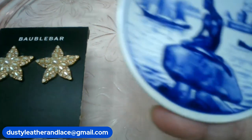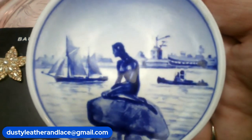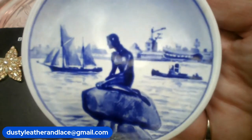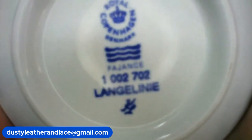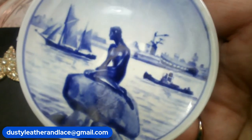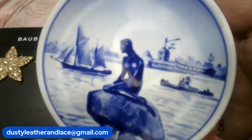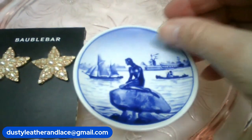Number two: I have this Royal Copenhagen — it's a popular painting of a mermaid on a rock there in the harbor. You can see the ships in the background, she's sitting there on the rock. It's numbered. I think they call the painting something like 'Langlini' or something like that. Anyway, it's three and a half inches round and it is twenty dollars — number two.